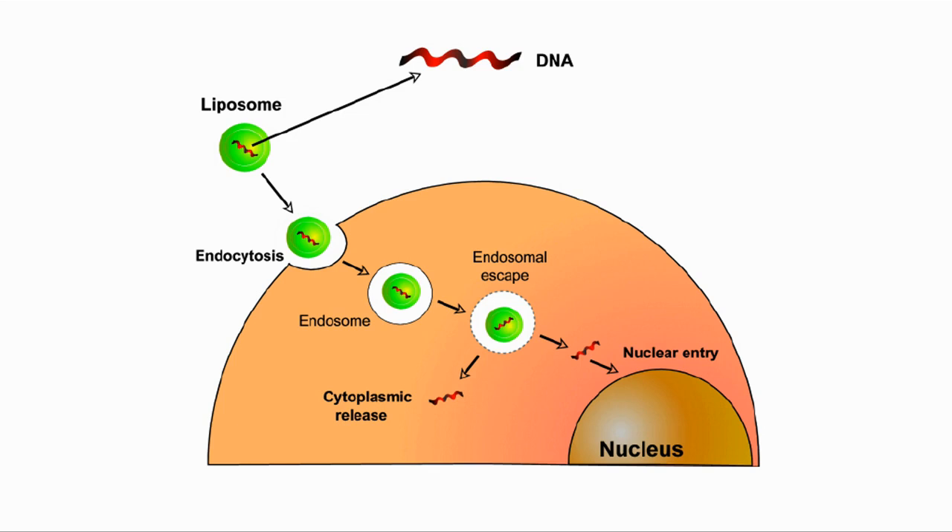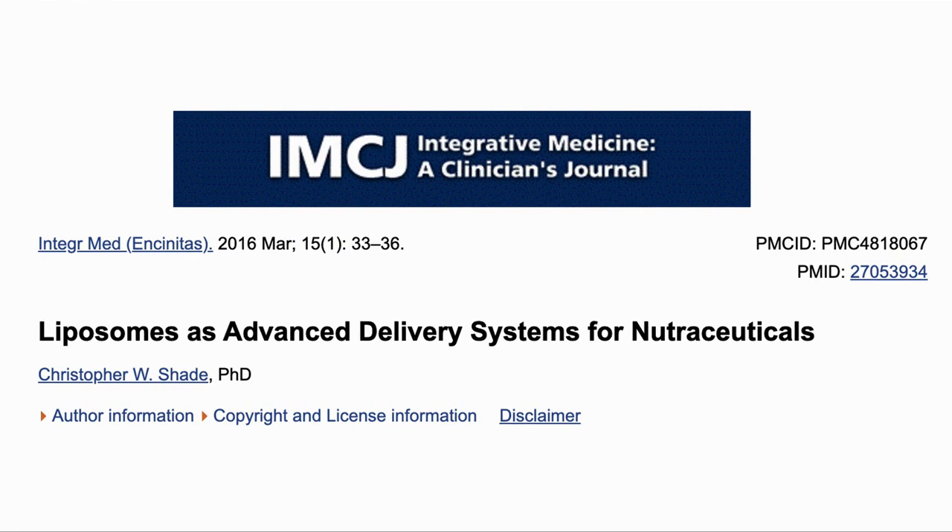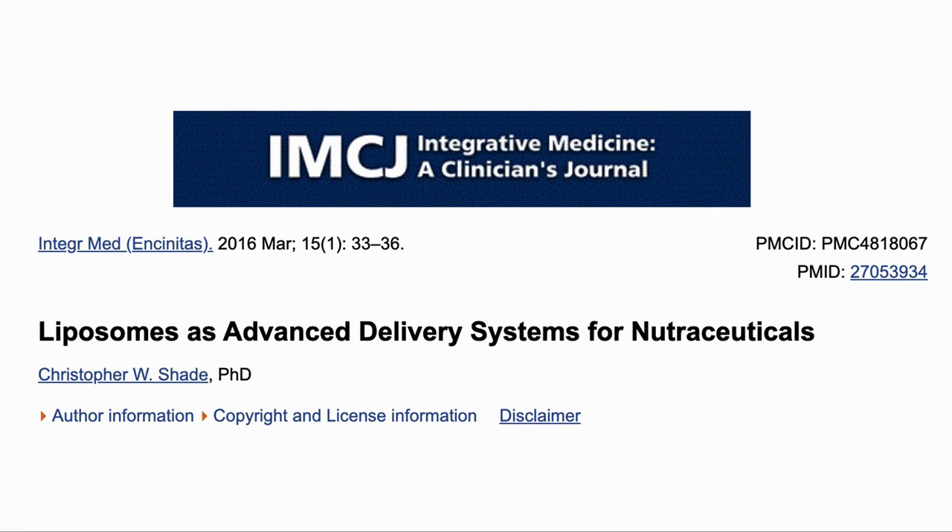In this case, the payload is a piece of DNA, but it could also be a small molecule such as NMN. So that is what they are. Why do we want to deliver drugs in this way? Let's have a look at this paper: Liposomes as Advanced Delivery Systems for Nutraceuticals. The primary benefit is that they should provide higher bioavailability compared to other oral supplements, especially when coated with PEG, which makes them invisible to the immune system and liver.